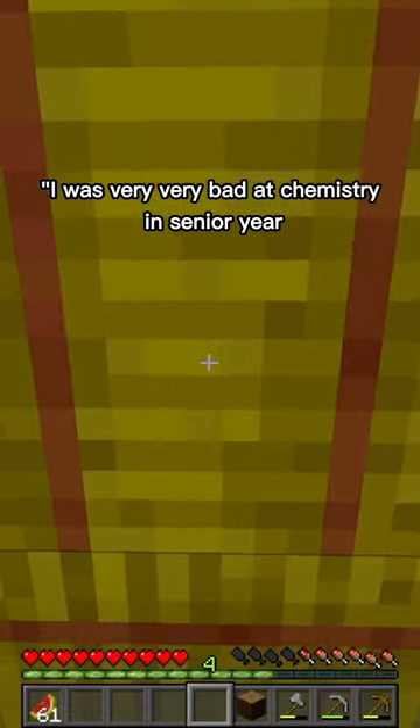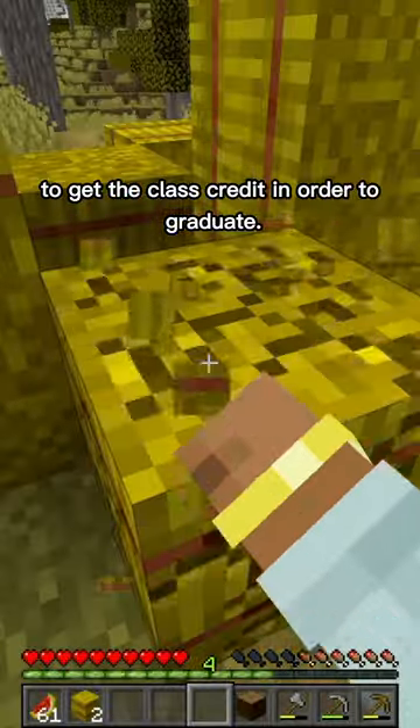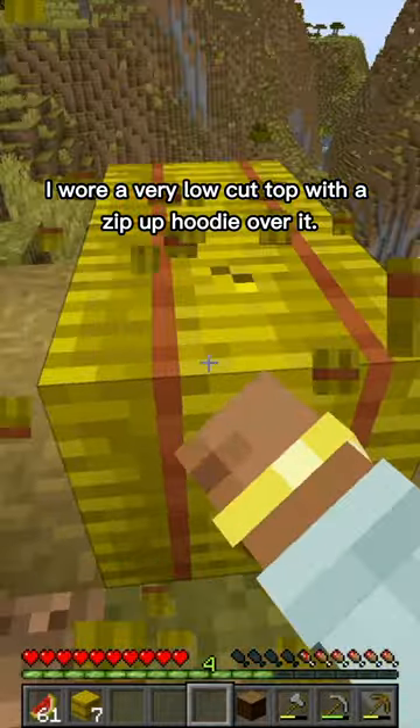I was very bad at chemistry in senior year but I needed to pass the final to get the class credit in order to graduate. So the day of the test I wore a very low cut top with a zip-up hoodie over it.